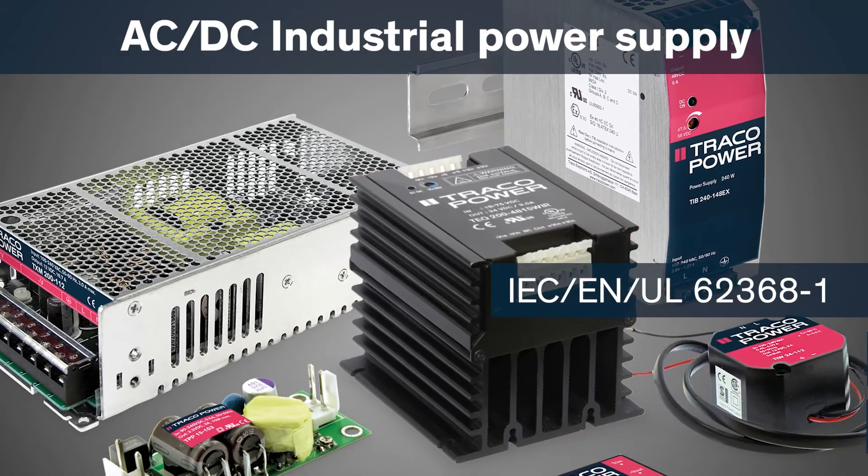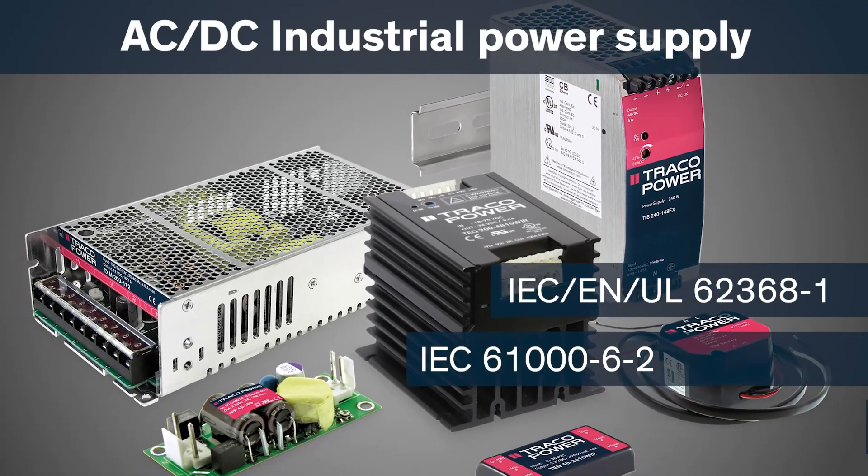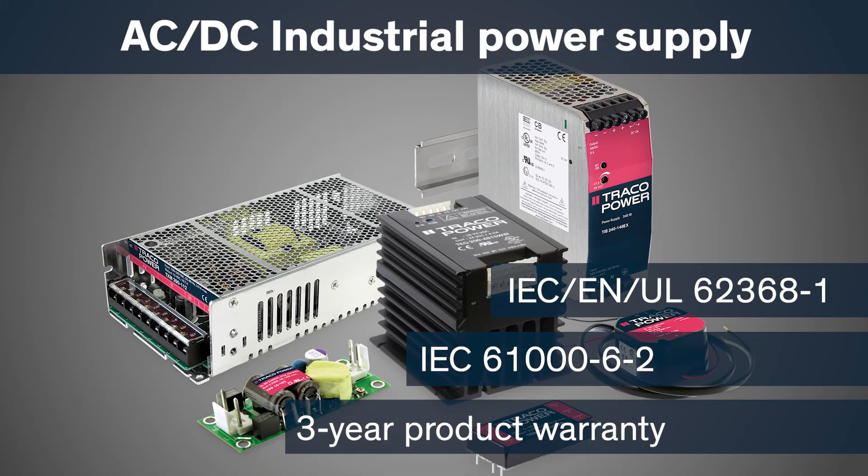Traco Power also offers a wide range of AC-DC industrial power supplies from 2 to 1,000 watts, manufactured and tested according to different environments and applicable safety standards.